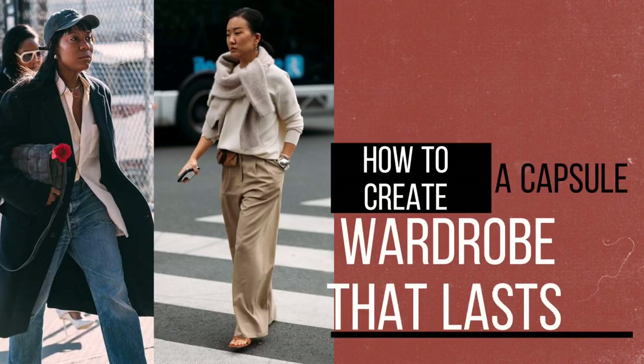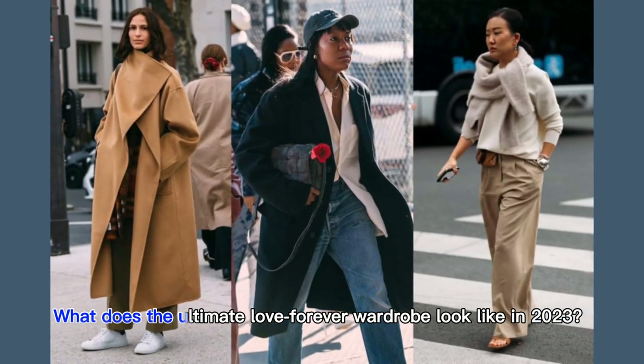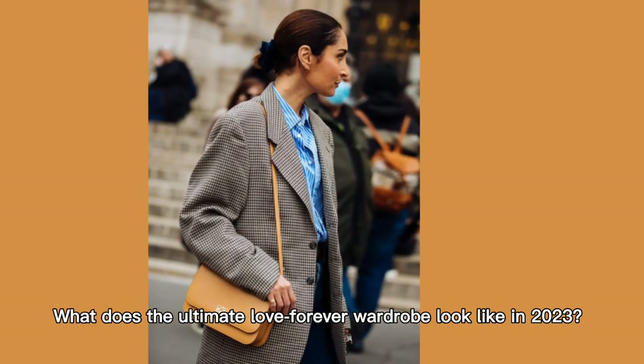How to create a capsule wardrobe that lasts. What does the ultimate love-forever wardrobe look like in 2023?